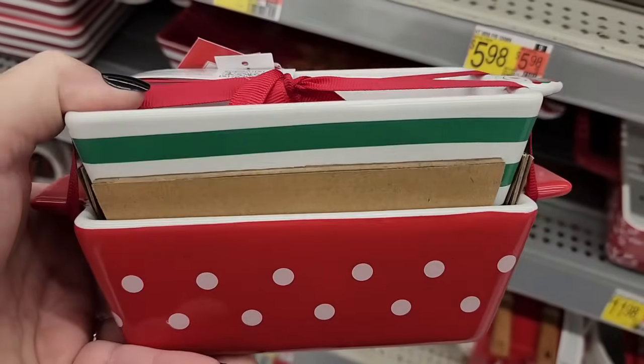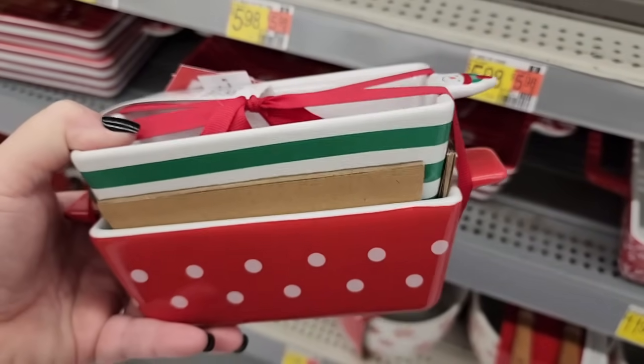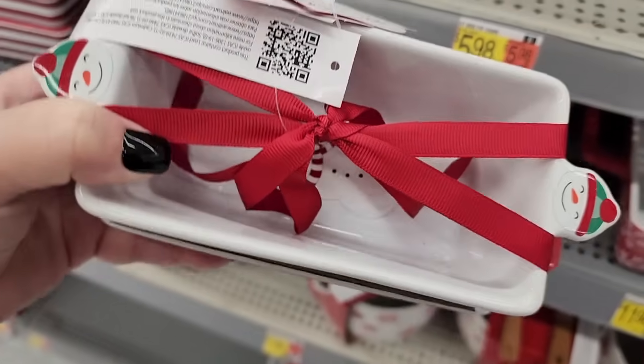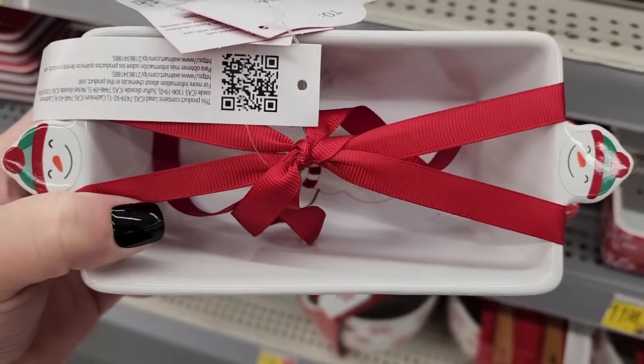Six dollars for mini loaf pans — you get two, and there is a cute snowman inside of this one. Look at the handles — they have his head!